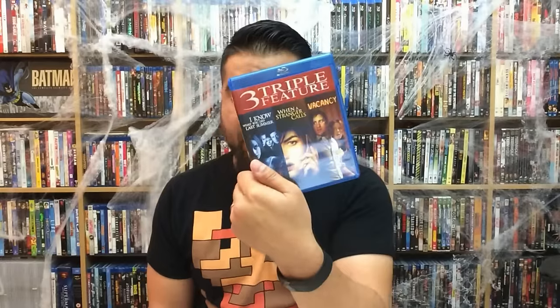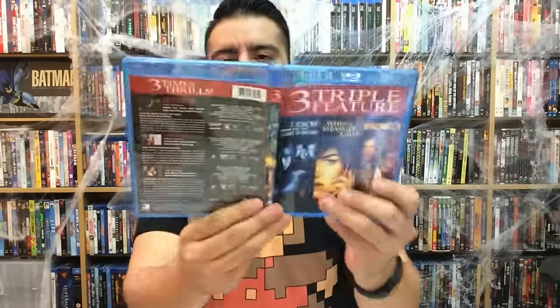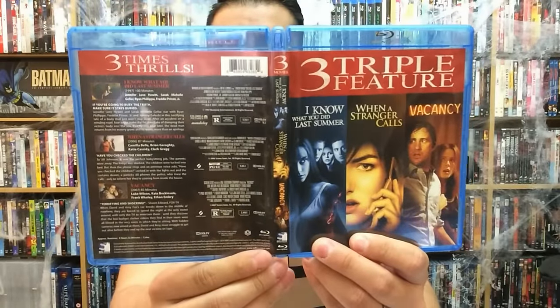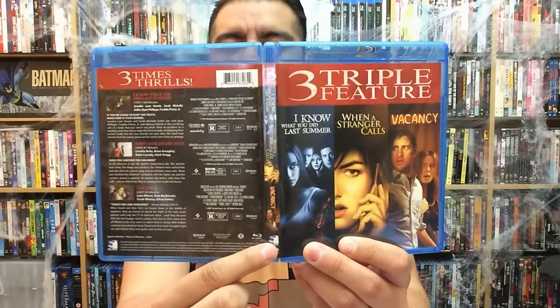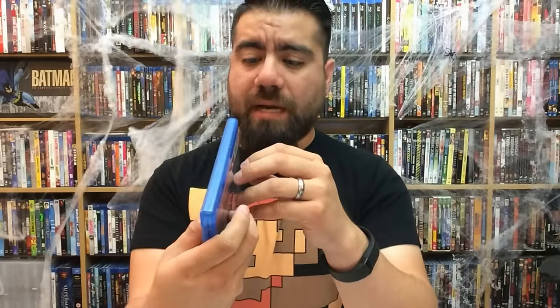This one is out now from Mill Creek Entertainment. There goes the front, back, and spine — it does have all three movies listed on the spine with the actual logos, which is pretty cool instead of just having them typed in. That's a nice touch.